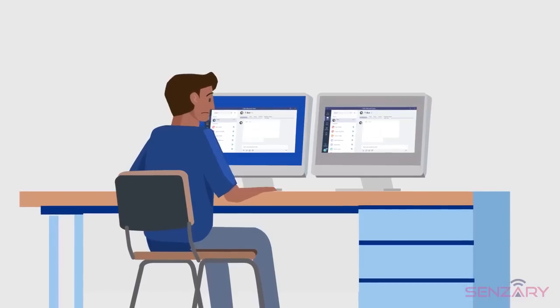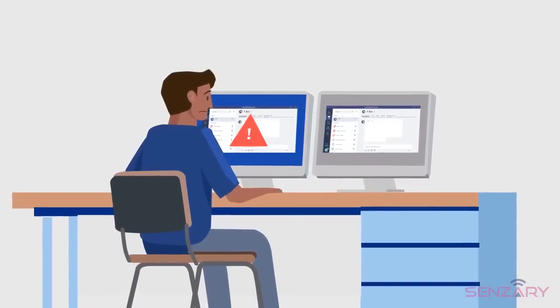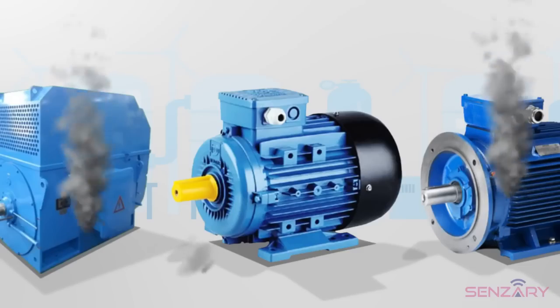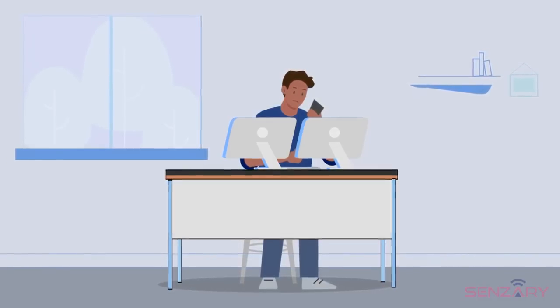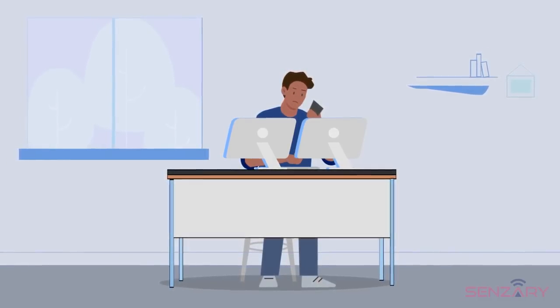Say goodbye to manual reporting, lack of visibility, faulty records, historical information, lost data, damaged machinery, parts that take too long to arrive, and wasted hours trying to find service personnel who will charge emergency rates.